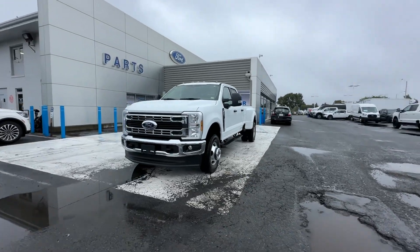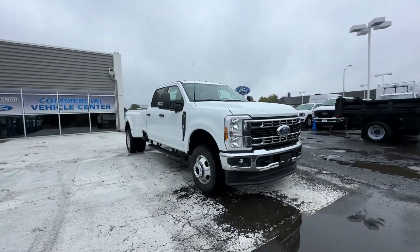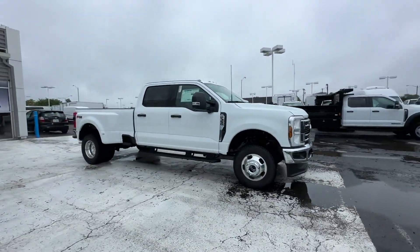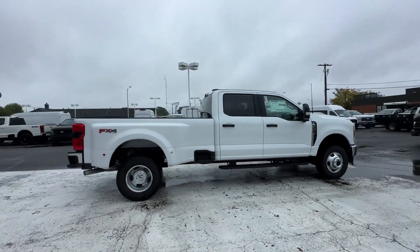2024 Ford Super Duty F-350 DRW. This pickup truck offers two full rows of seating for premium comfort. It was cleverly designed with details that delight any driver.